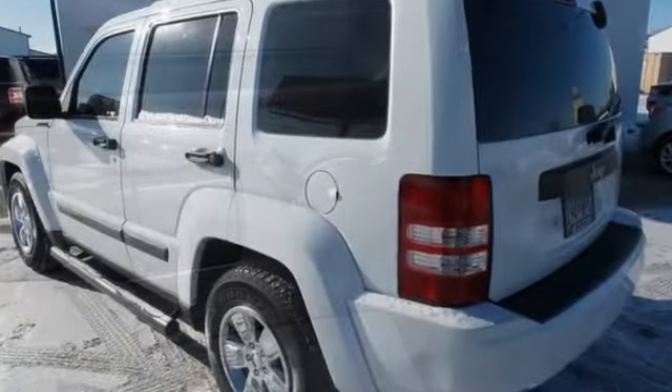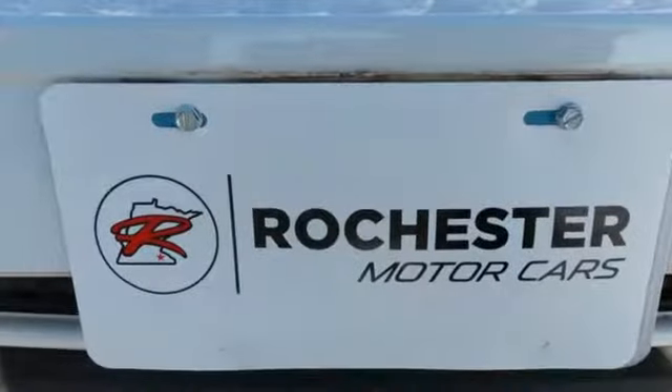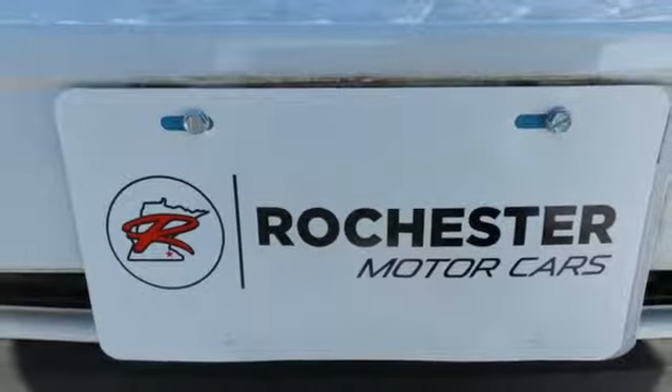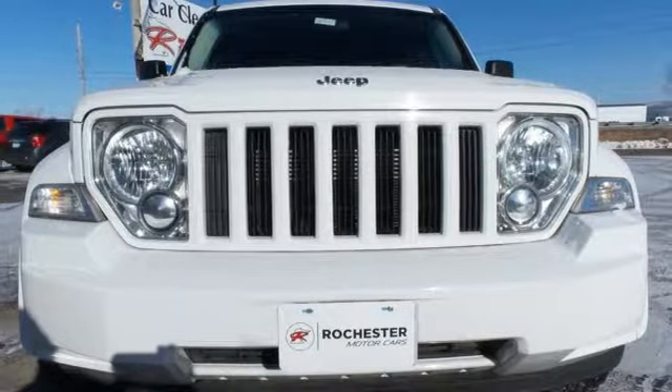True to its name, the Liberty offers freedom from boredom with its exciting off-road capabilities, amazing handling, and exhilarating performance. You need to see it for yourself. Come in today and take it for a test drive.